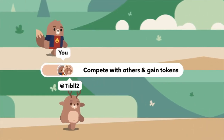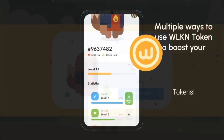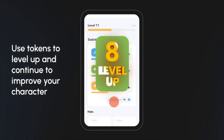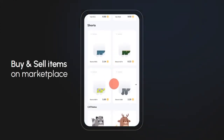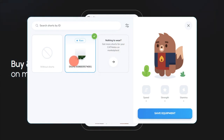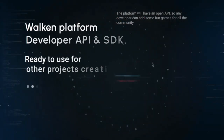Step count plays a significant role in the game and is crucial for a player to succeed. The collection of step data begins from the moment of registration and wallet creation, and is synchronized from HealthKit for iOS devices or Android Health each time the app is launched, to ensure accurate and reliable step data collection.